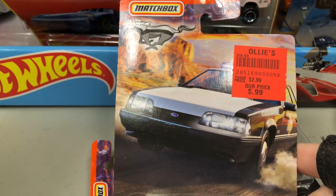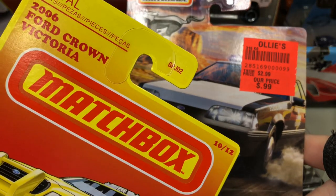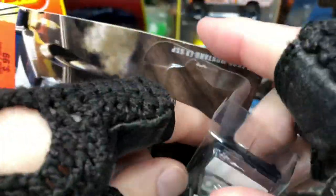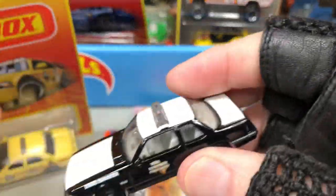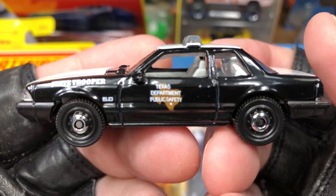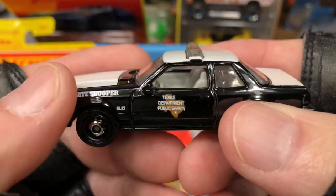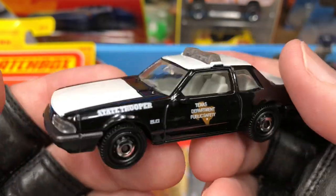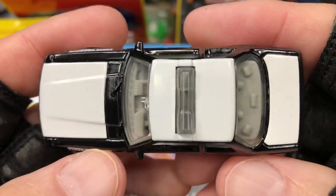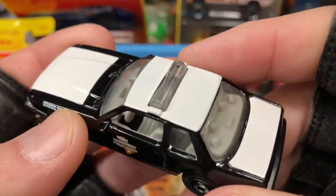I did get the Crown Victoria — the taxi — I did pick that one up too. Let's get this one out of the package. This is from that Ford series. I had missed it at the regular store so now I got it at the closeout Ollie's store. Texas Department of Public Safety, State Trooper. I think I have this one in a five-pack in a copper color, but I never had the loose one on the card from the Mustang series. Look at all the lights in the back — and here's the light bar.